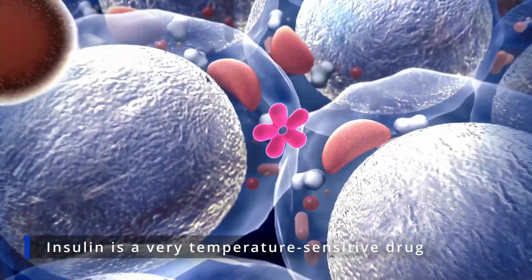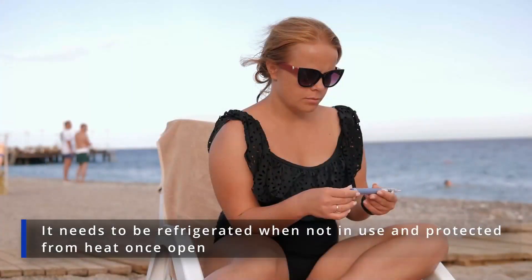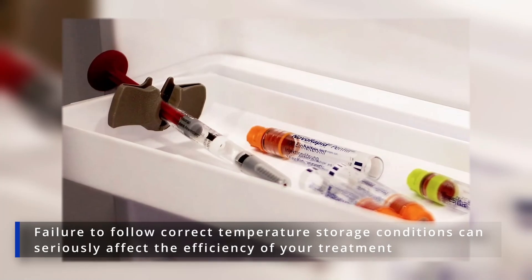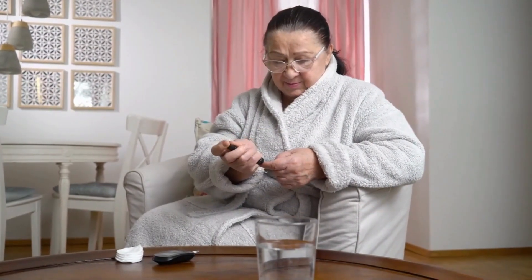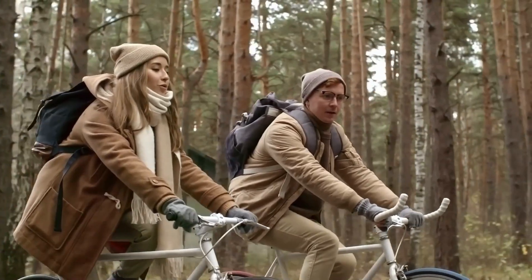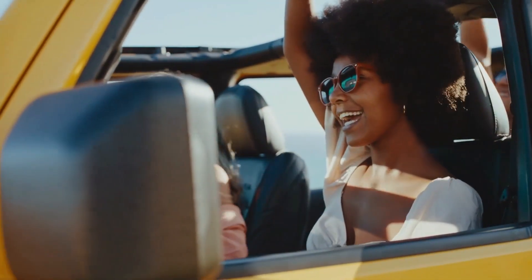Insulin is a very temperature-sensitive drug. It needs to be refrigerated when not in use and protected from heat once open. Failure to follow correct temperature storage conditions can seriously affect the efficiency of your treatment and ultimately your diabetes management. This video will explore practical tips and tricks to help you keep your insulin cold while traveling so you can relax and focus on enjoying your trip instead.